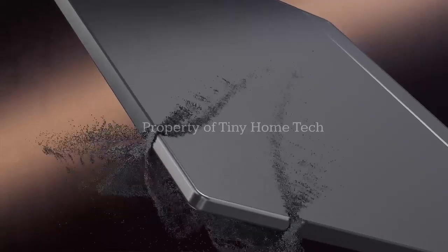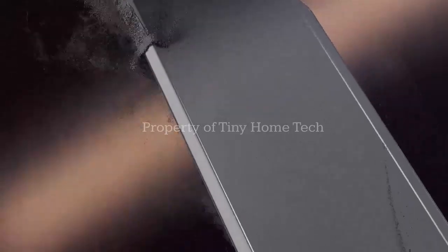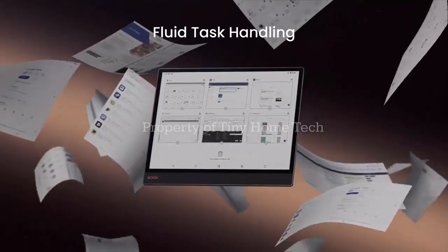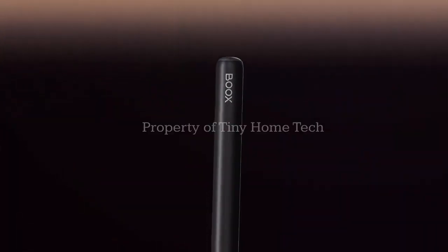Compact. Intelligent. Effortless. The Onyx Boox Note X5 Mini redefines what an e-ink tablet can be — not just a reading device, but a smart, creative partner.